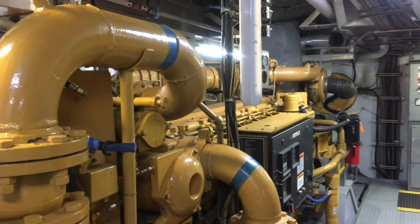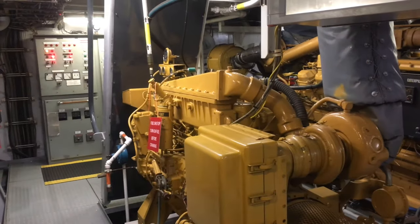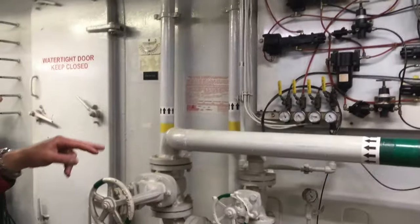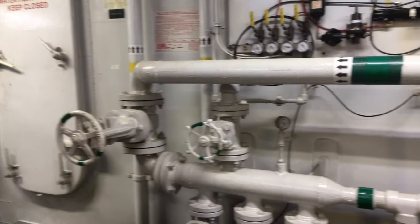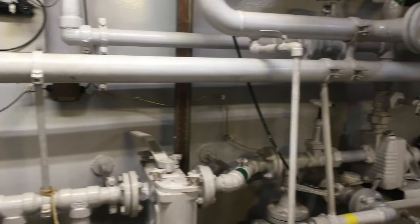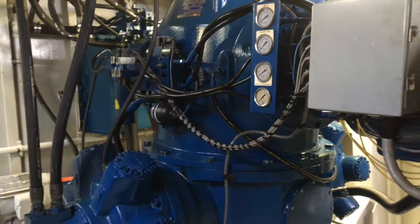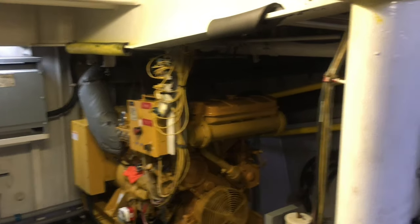We're now in the engine room, which as you can tell is pretty loud. These are the two diesel engines that turn the engine props. This is the fire suppression system that turns on those water cannons that you saw earlier. We are now in the heart of the ship where you can see the mechanical systems for the engines and propellers. It is really loud because this is where the boat's power generator is running.